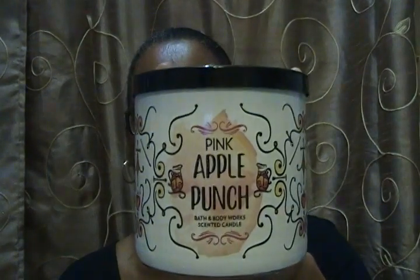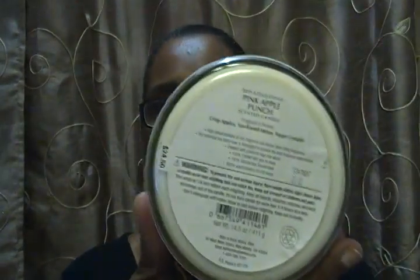The next one is Pink Apple Punch. Again the packaging is awesome. The fragrance notes are crisp apples, sun-kissed melon, and sugar crystals. I definitely smell the sugar crystals. Smelling them on cold, they smell so, so good. I hope they burn really well.